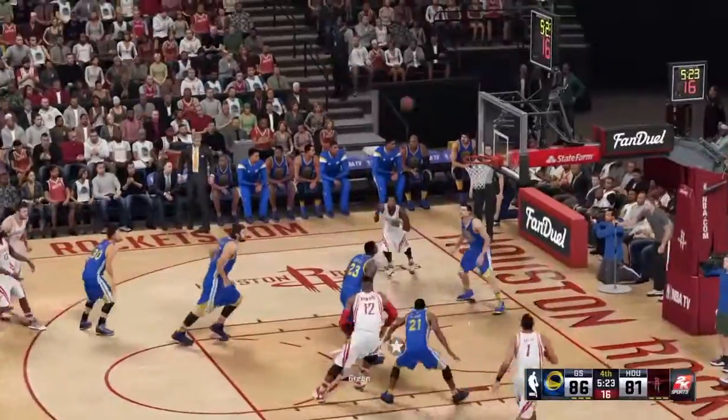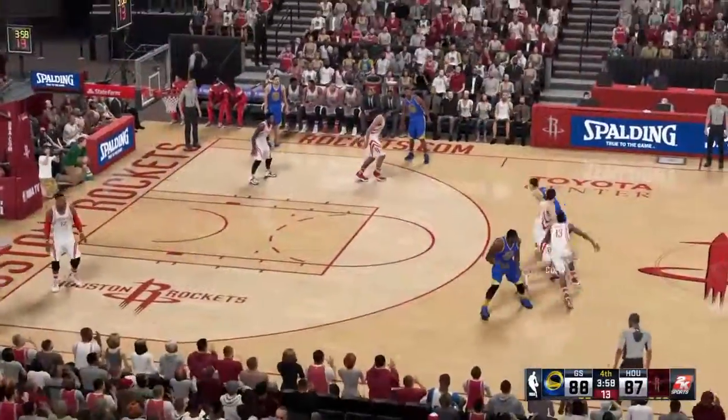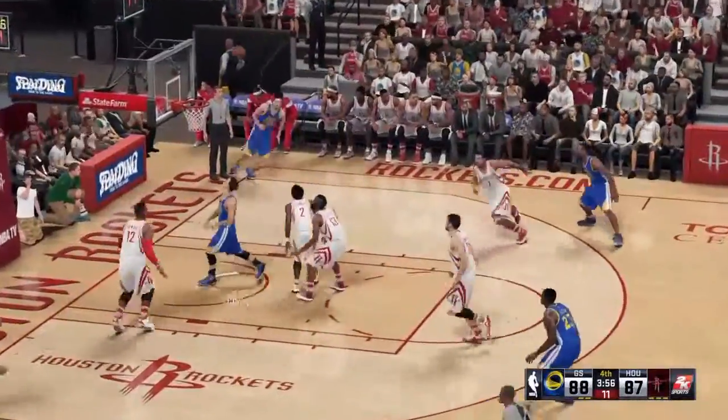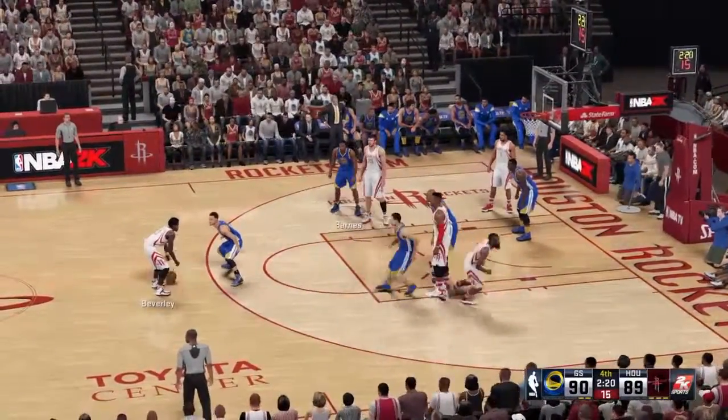The Warriors making a change here. Green's checked in. Here's Howard, it's good. Now Green with a screen on Harden. Curry attacking. That's good, in all aspects of the game. Stuff in the stat sheet when you look at it.